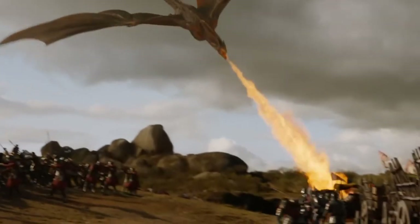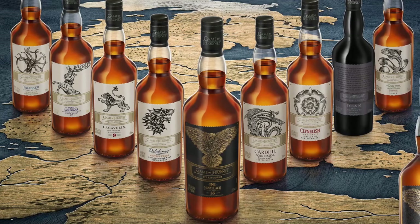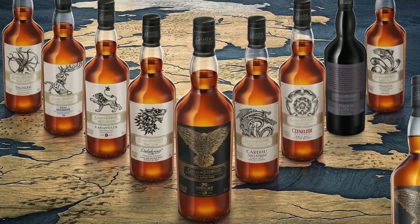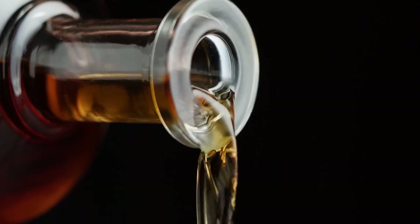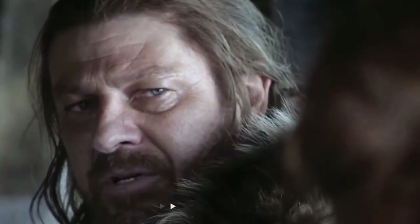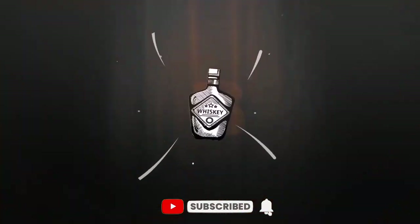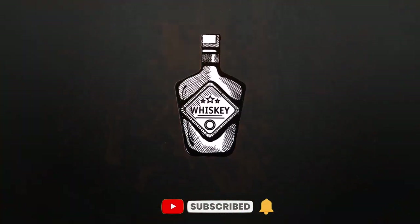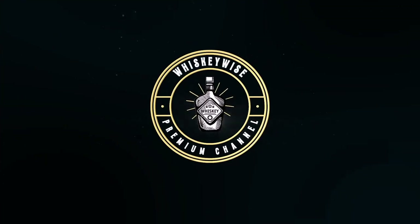Welcome back, whiskey lovers! The Game of Thrones Whiskey Collection — do you know about it? In this video, we will be discussing all 8 types of whiskey available in this unique collection. Before you pour another glass, sit back on your own Iron Throne and don't forget to hit that subscribe button to the WhiskeyWise channel to learn more about the world of whiskey.